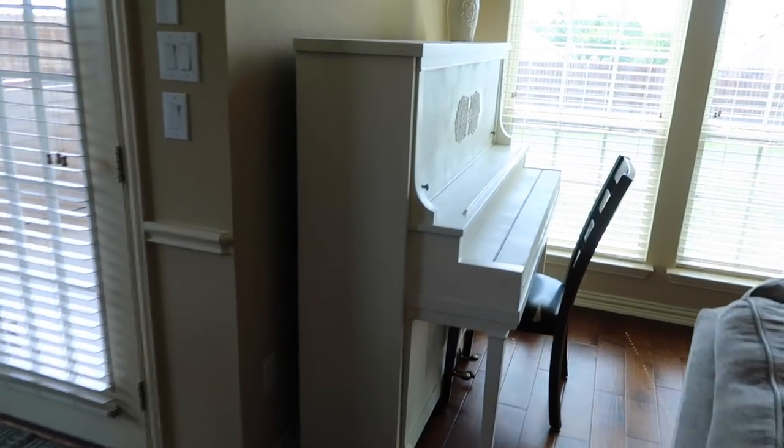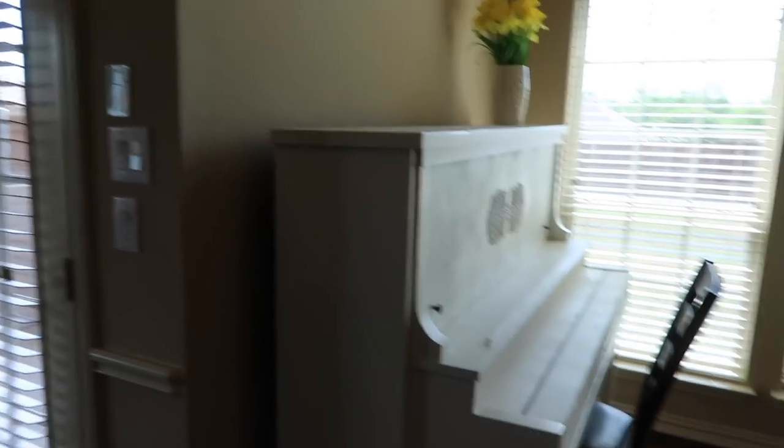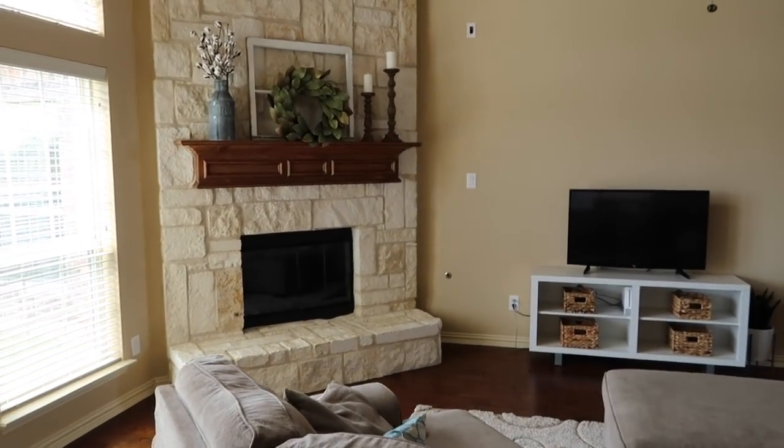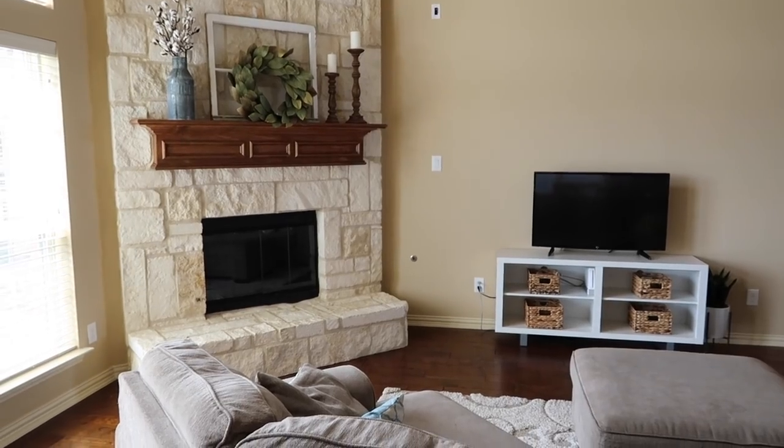Then it hooks right on to our living room. This is my piano that my husband painted because it was really ugly when we got it. Fireplace — I got all the things on the fireplace from Magnolia Market because I'm only about an hour and 50 minutes away.